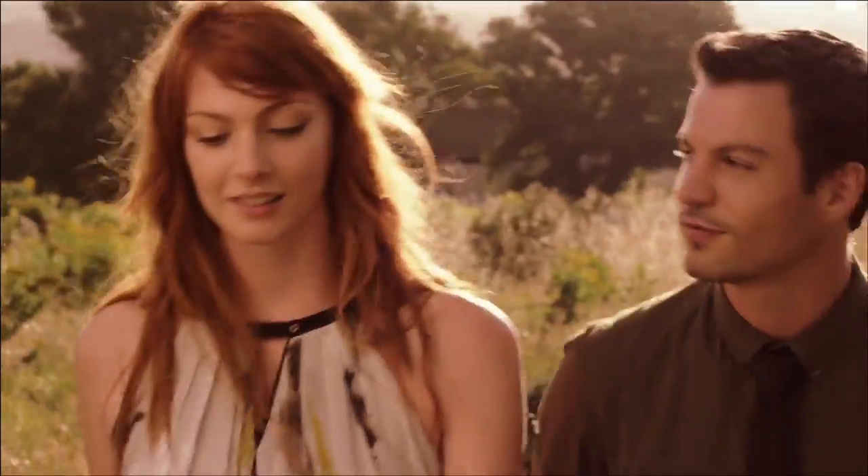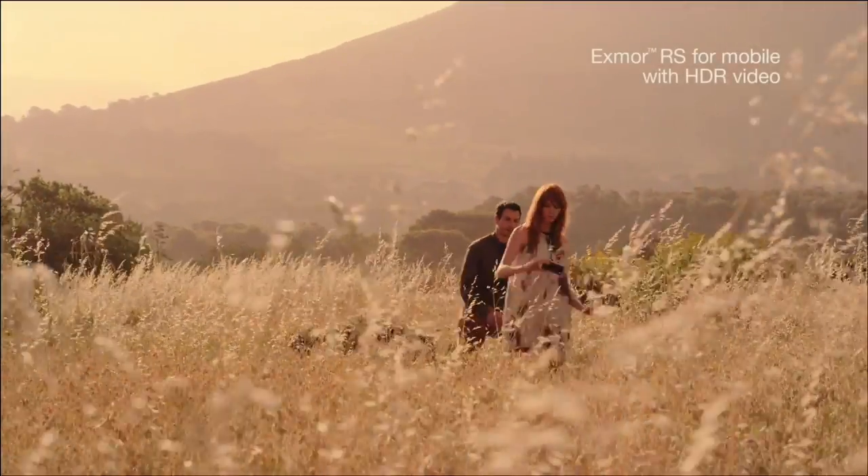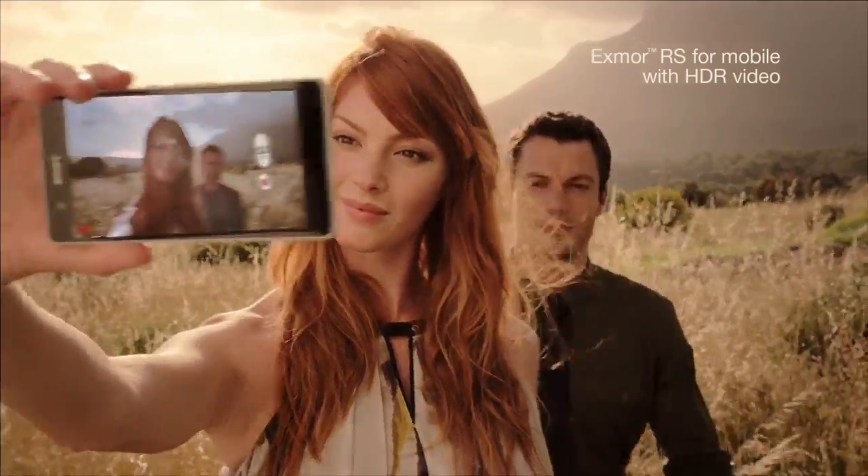For the first time on a smartphone, Xperia Z features HDR video — stunningly sharp footage in any light.